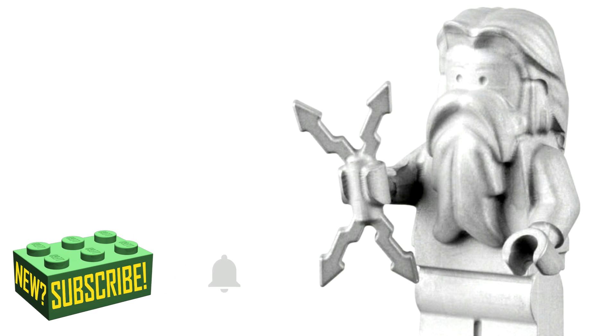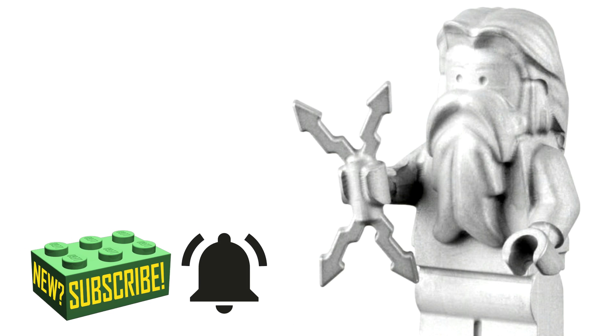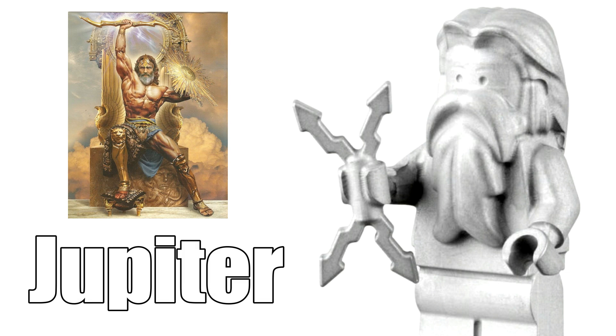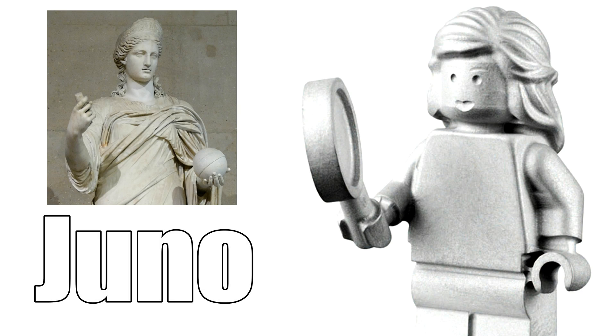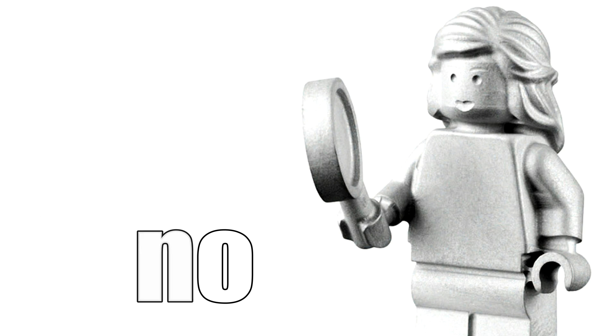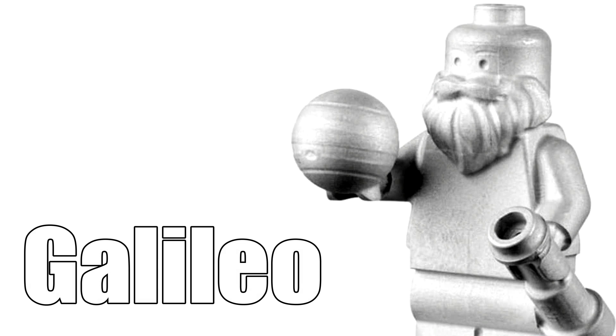We have three different minifigures, each with significance related to Jupiter. The first one is holding a lightning bolt — this is the interpretation of the Greek god Jupiter, the name behind the planet in our solar system. There's also Jupiter's wife, Juno, who is the namesake of the spacecraft orbiting Jupiter collecting data, so it was definitely important for Lego to include her. She's holding a magnifying glass.